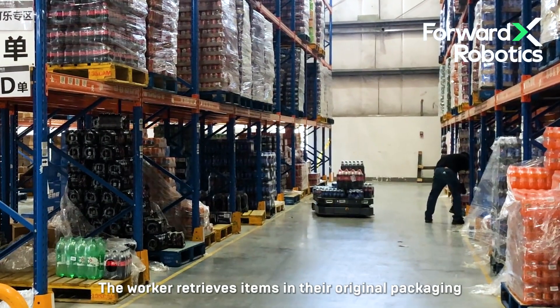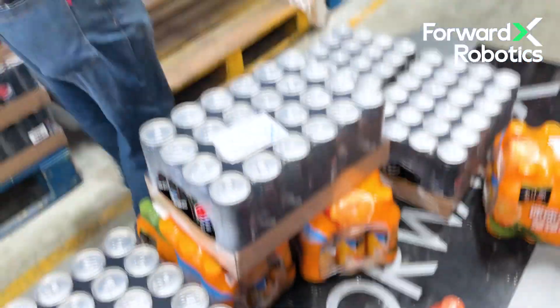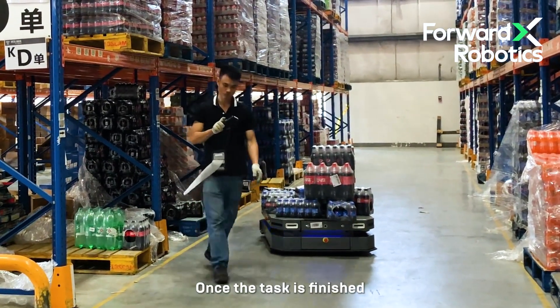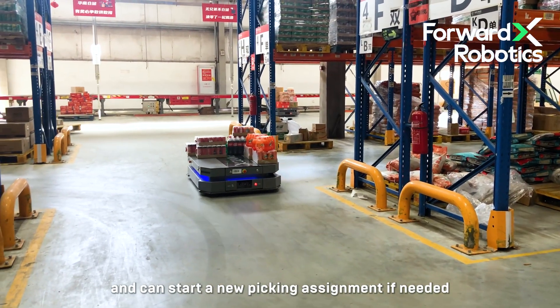The worker retrieves items in their original packaging from the designated shelf and places them onto the AMR. They then use a Bluetooth handheld printer to print and attach shipping labels to the items. Once the task is finished, the worker releases the AMR via the PDA and can start a new picking assignment if needed.